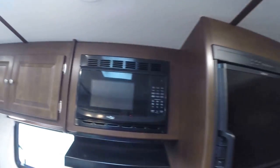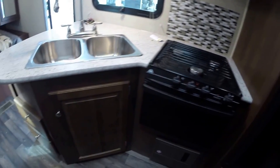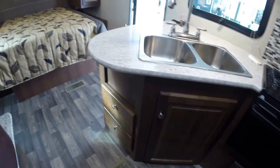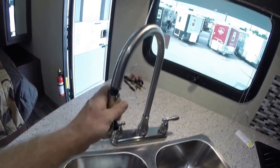We've got our fridge and our freezer, microwave, stove top and oven. Lots of storage, you've got your stainless sink with a high-rise faucet with the pull-out.